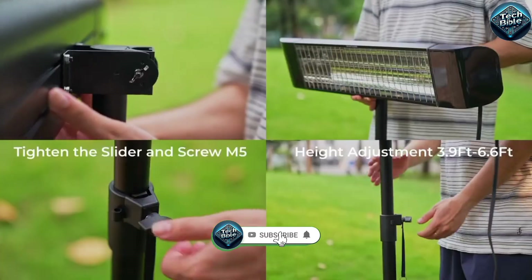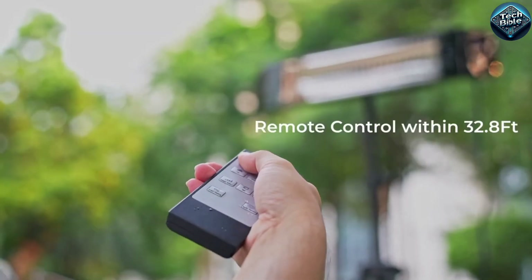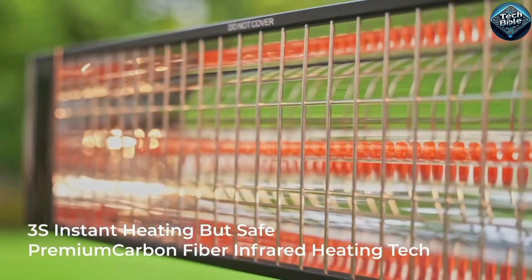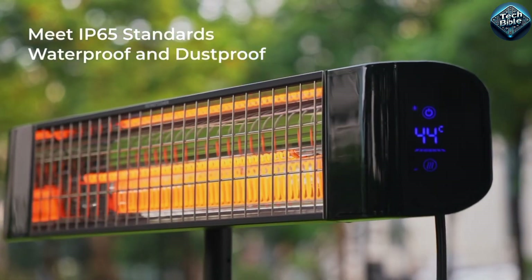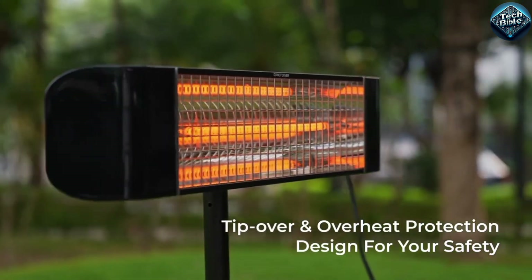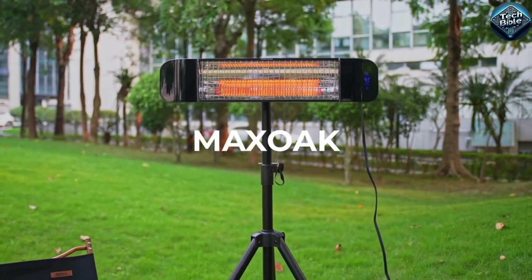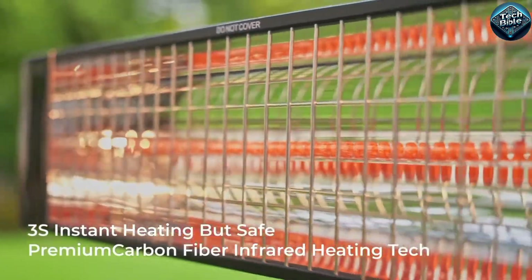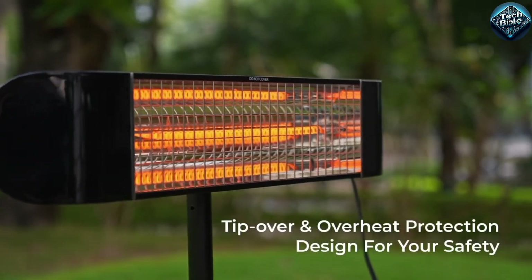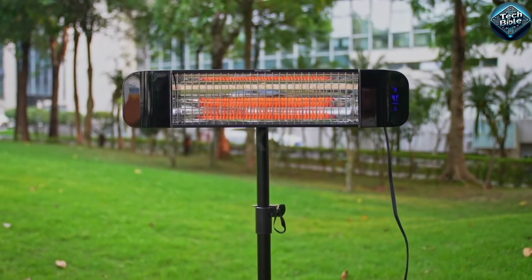Stay cozy outdoors this winter with the Maxowak Patio Heater. This sleek portable heater is a game changer for any patio or backyard, giving you up to seven hours of warmth on a single charge. It's completely electric, so no need to worry about gas or propane, and it heats up quickly, providing instant comfort even in the coldest weather. With adjustable heat settings and a built-in safety shutoff, it's perfect for winter gatherings or just relaxing outside on chilly evenings. Check out the Maxowak Patio Heater and turn your outdoor space into a warm winter retreat.